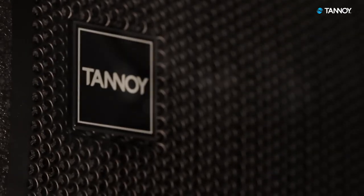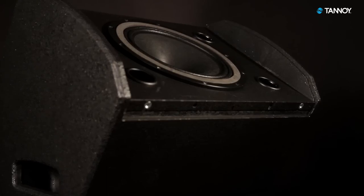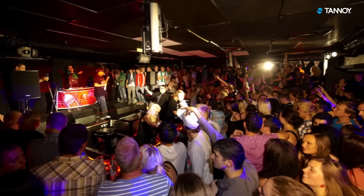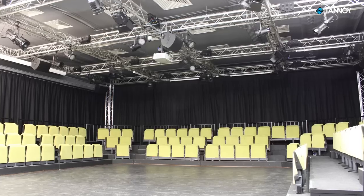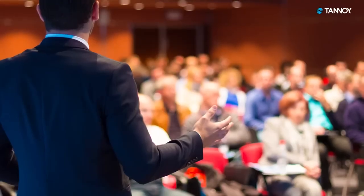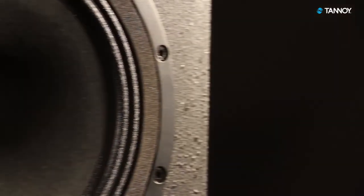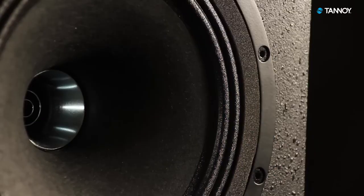It is designed foremost as a vocal monitor, offering perfect clarity, but with all of the mounting options that we offer, it's also ideal for mobile applications, adaptable performance spaces and corporate AV users.